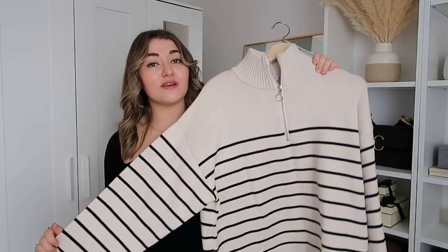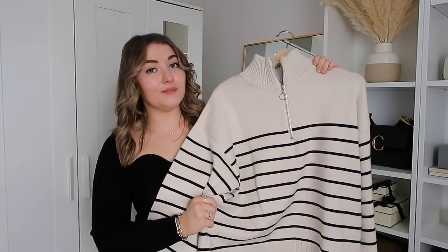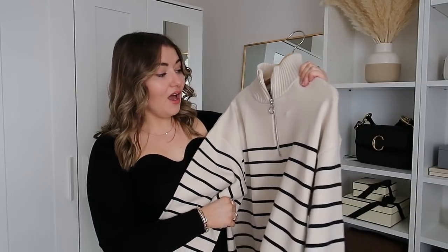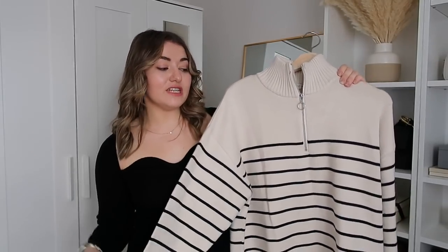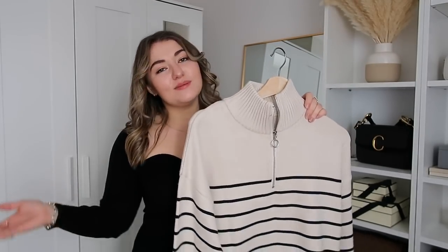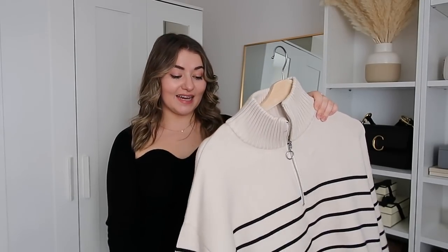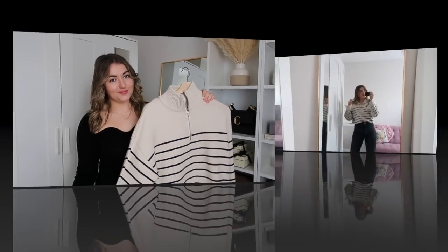I picked this up in a small because it is quite oversized, and I'm glad I did — a medium would have swamped me. I probably could have even gone to an extra small for a more fitted look, but with these jumpers I find it's really flattering when they're quite oversized. You can tuck them in, they're a bit baggier, and they're much more comfortable. Let's try this on and I'll give you my verdict on whether I prefer this one or the H&M one.